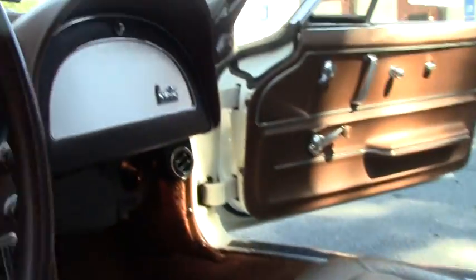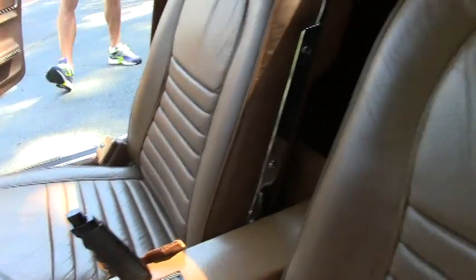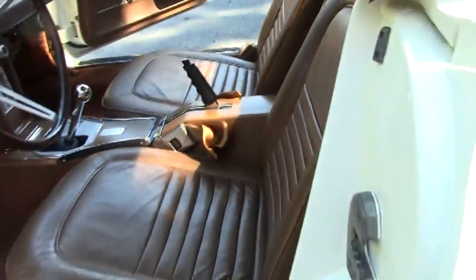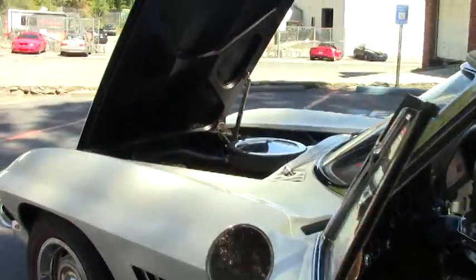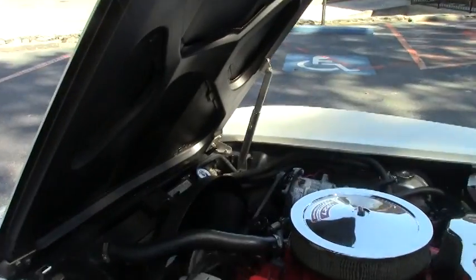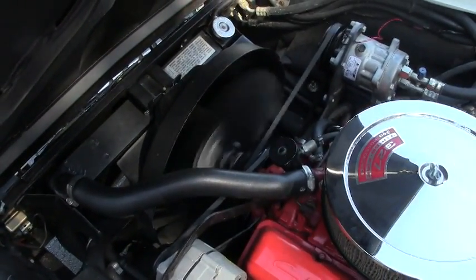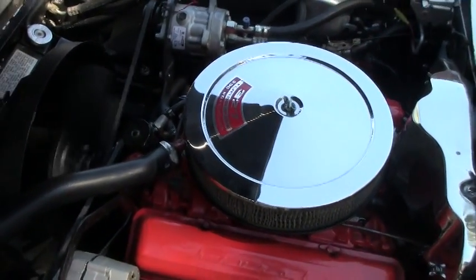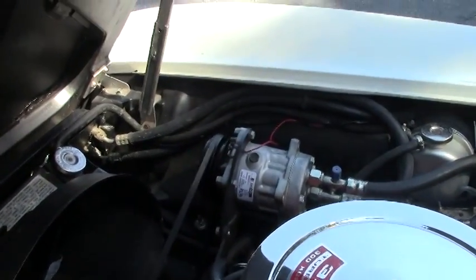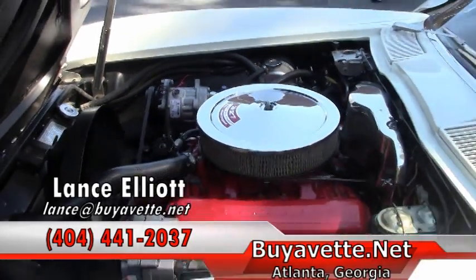Anyway, if you would like to know more information about this car or a price — I should be able to have it priced in just a day or so — please give me a call on my cell phone at 404-441-2037. Again, Lance Elliott, 404-441-2037. Or you can send me an email at Lance at BuyAVette.net. Thank you so much for watching and have a great afternoon.